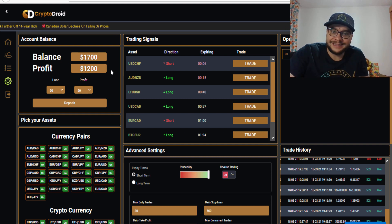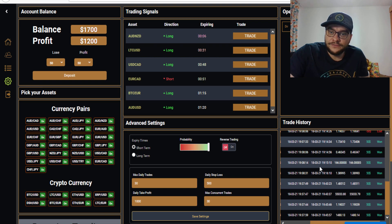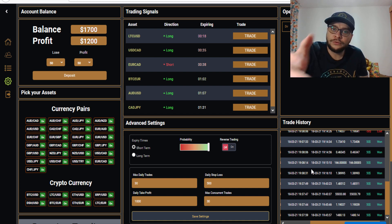Here are the trading signals provided at this hour, and here is the history of today's trades. Let me show you the platform for those of you who haven't seen my previous videos.